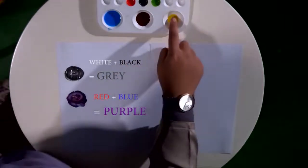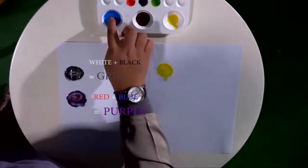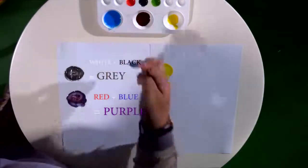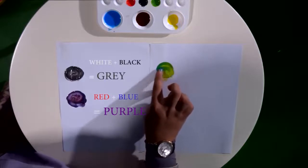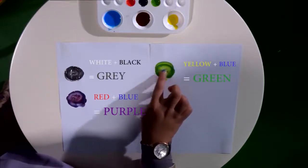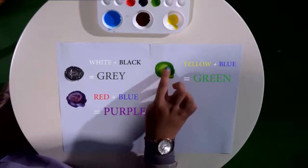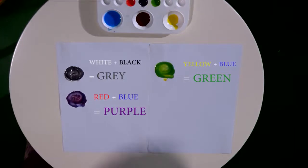Let's mix yellow and also blue. What will it be? Wow — it turns into green. It looks so fresh. I want to test you — how do you spell green? G-R-E-E-N. Green.